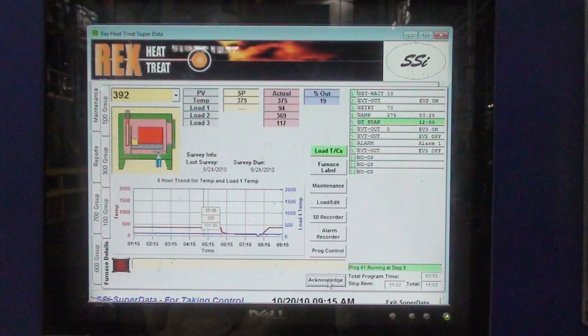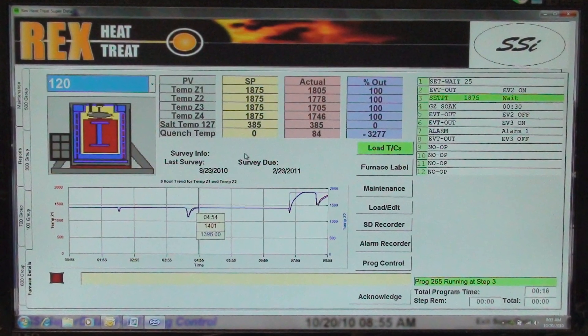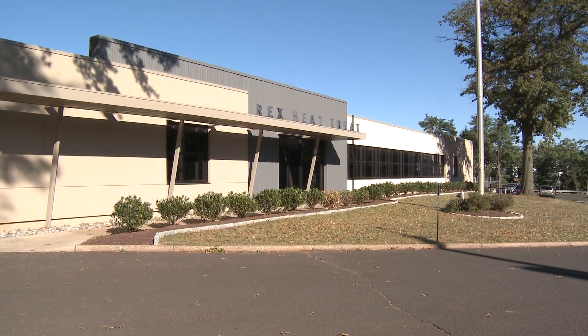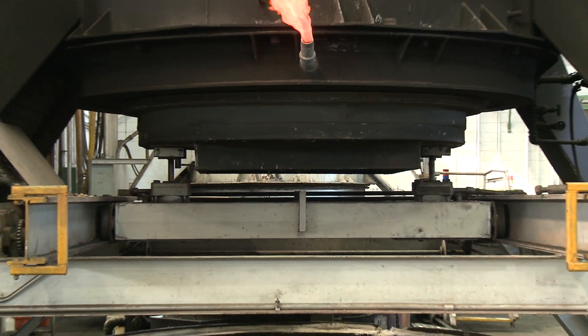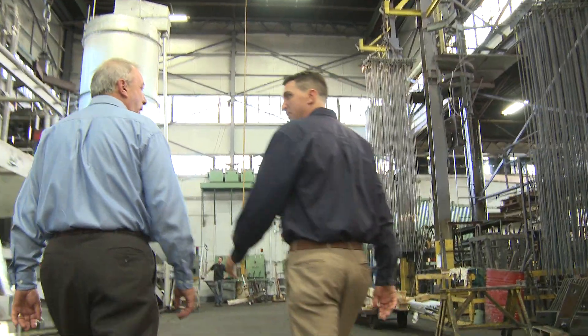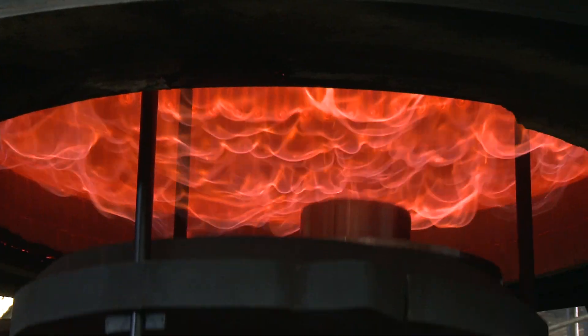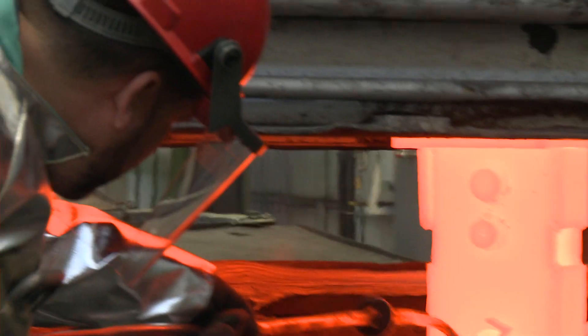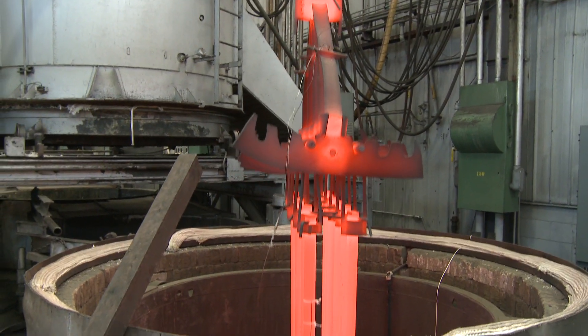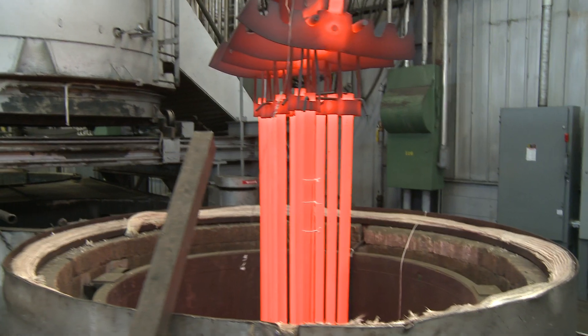The computer system that we have installed at our plant enables us to run heat treat processes on programs, which eliminates operator error. A world-class facility in the heart of the Northeast, Rex Heat Treat's Lansdale operation is a valuable partner to any metal industry company. Through strong customer partnerships, Rex is able to bring their breadth of expertise to bear, to take on new challenges and offer cutting-edge solutions for a better product at a lower cost.